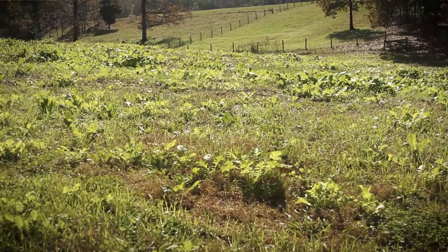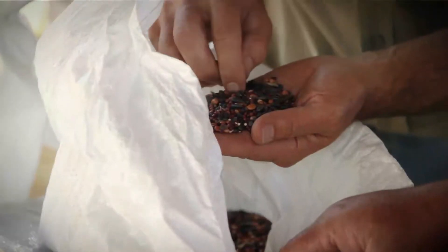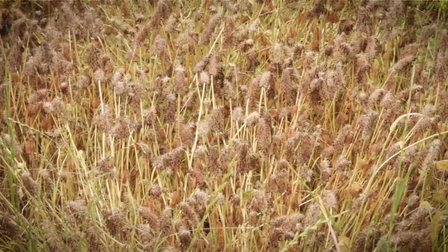I've learned to be very cautious on cover crops because when I jumped in, all the research and data and everything they were doing was for row croppers. I am not a row cropper. I was buying cover crops and dang if it didn't do what it's supposed to — it smothered my perennials out. So I said, wait a minute, something's wrong here.